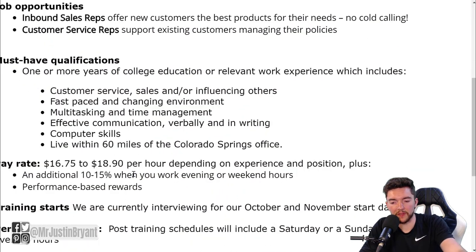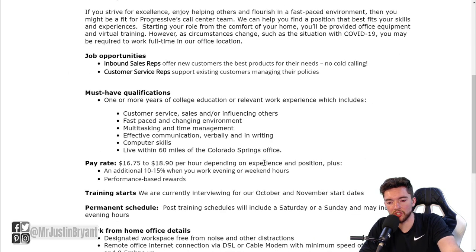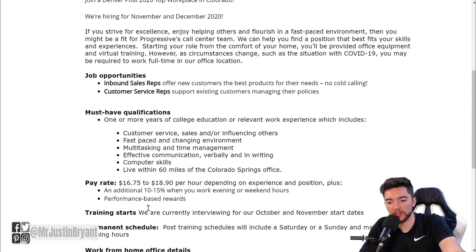When you click on one of these, you'll see that it pays between $16.75 and $18.90 per hour depending on experience and position, plus an additional 10 to 15 percent when you work evening or weekend hours. They also have performance-based rewards, so you can make well over $18 per hour with all the incentives they have.